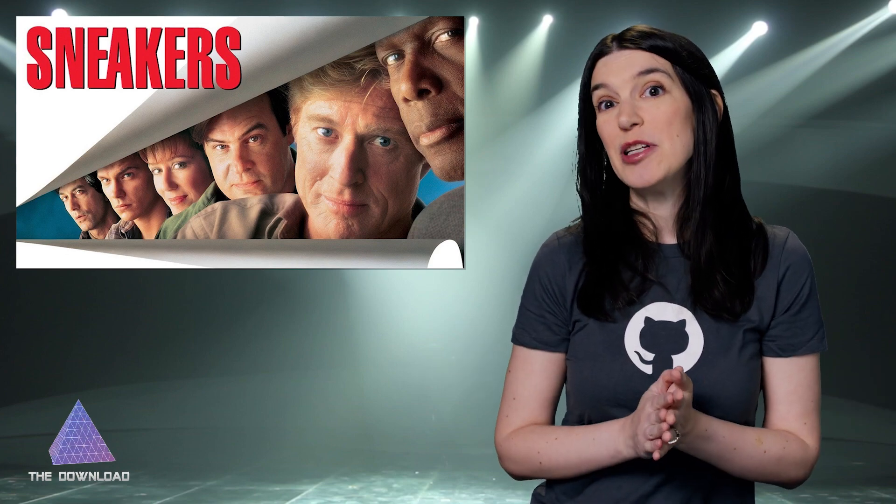Everyone who has not watched Sneakers, please watch Sneakers. I forced — yes, forced — one of my best friends to watch it earlier this year and she was delighted, and I think you will be too.